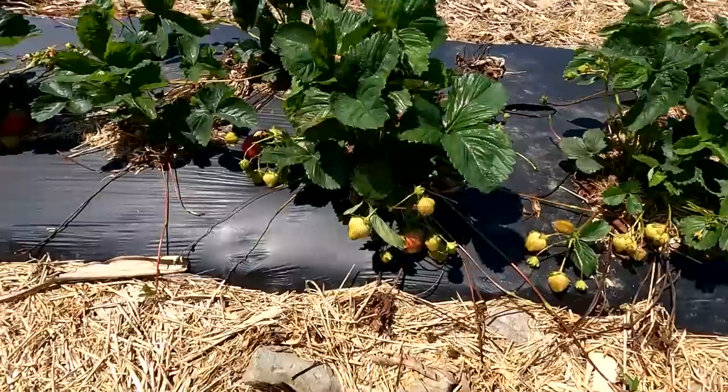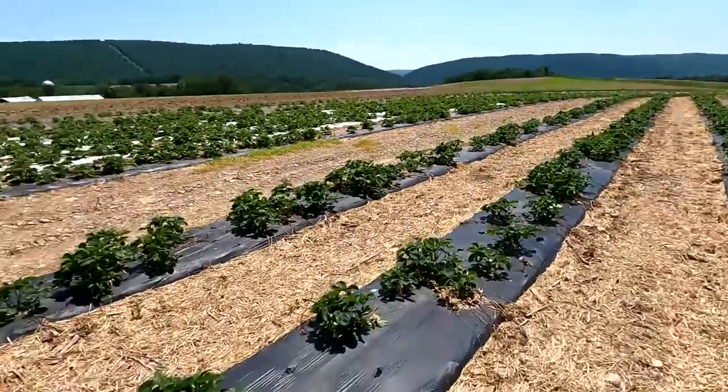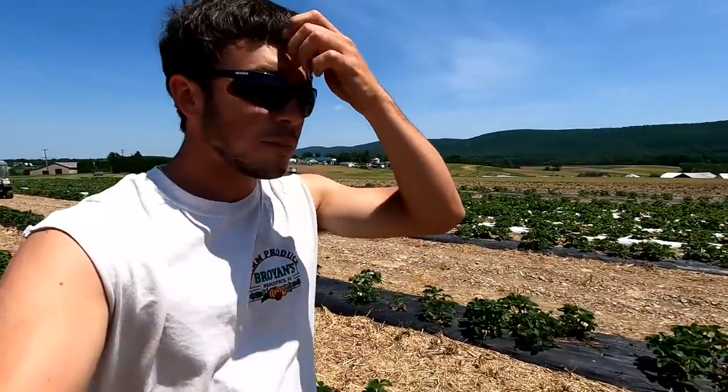This variety here — I don't exactly know the name, I'd have to go back in the books and look — but I love this variety because it doesn't get a lot of berries, but the berries that are on it are all at least inch, inch and a half diameter. They're just a good tasting, huge berry.